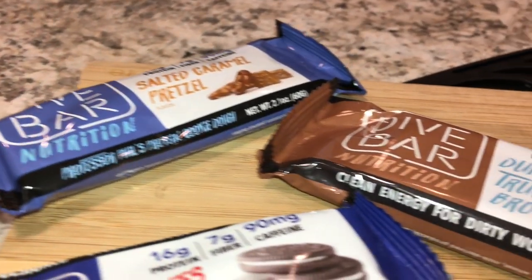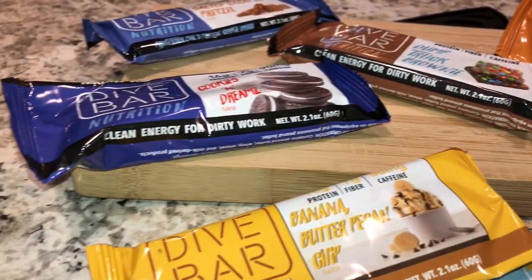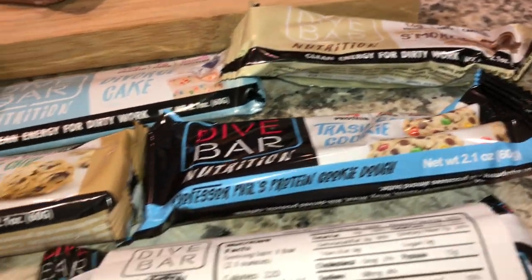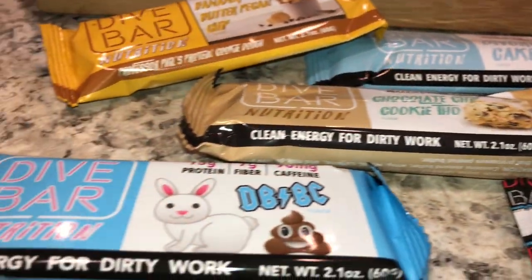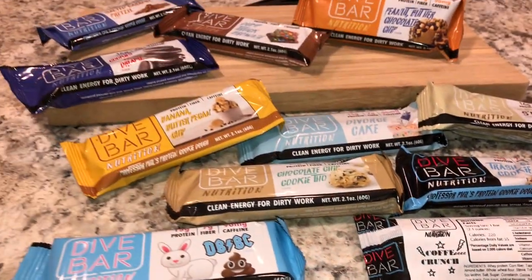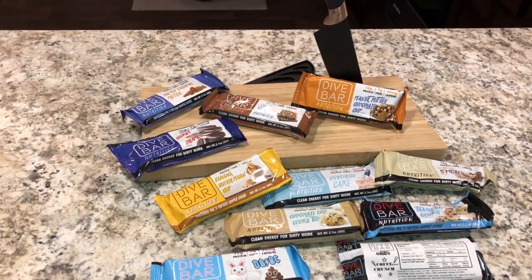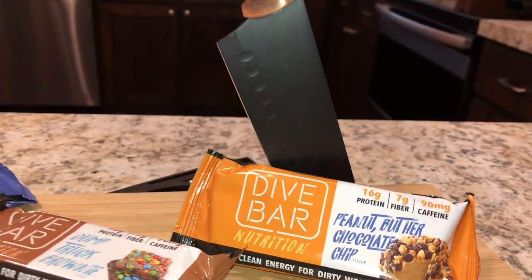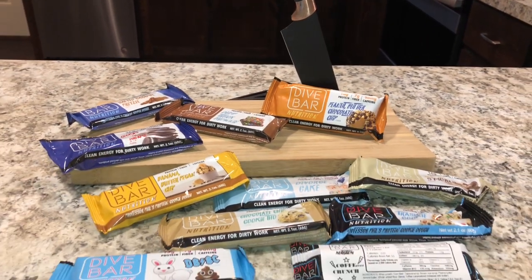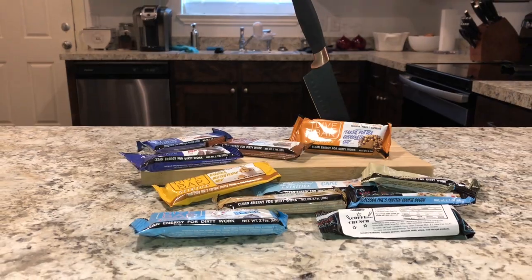So we have eleven flavors here. These are caffeinated protein bars — probably one of the first ones I've seen — with 90 milligrams of caffeine each. Trevor's already slicing and dicing. We're doing it in sets of three, so after this review we're going to have like 330 milligrams of caffeine. Child's play for all of us over here.